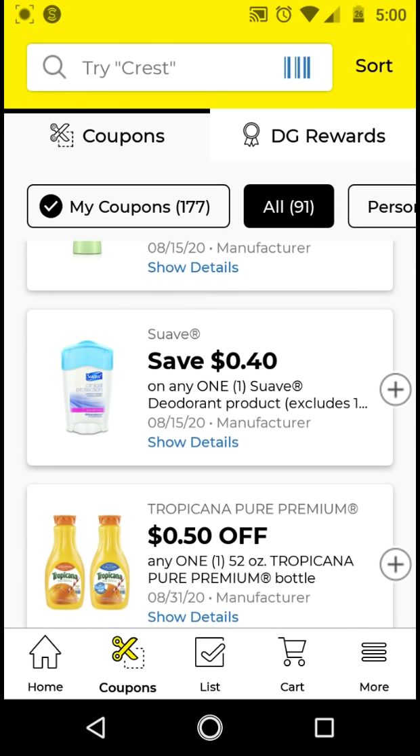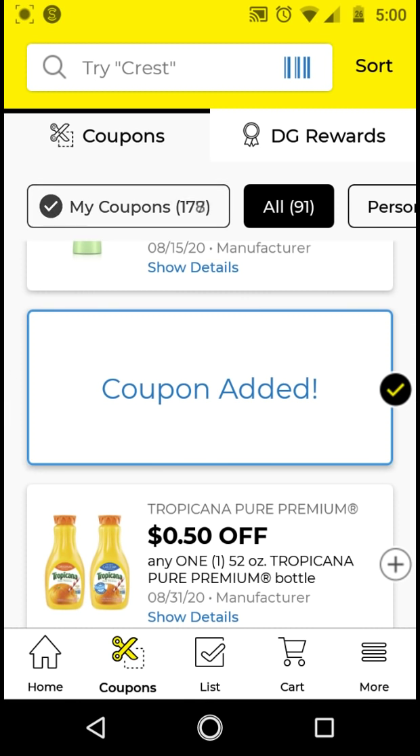The Suave deodorant — if you get the ones that cost $1.75, with this $0.40 off digital it'll be $1.35. I'll go ahead and clip this just to have it on my account.